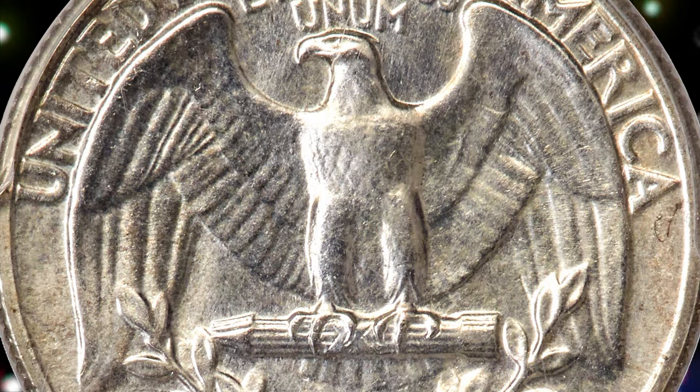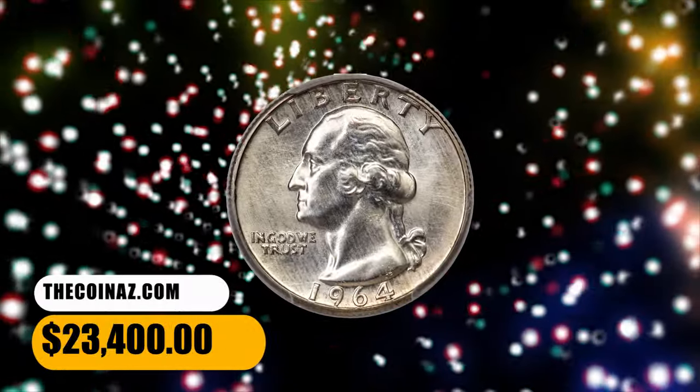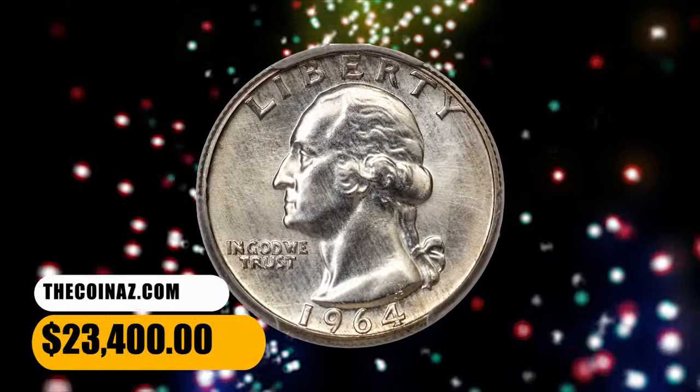The design elements are sharply detailed throughout and the impeccably preserved surfaces are lustrous and appealing. It ended up selling for $23,400.